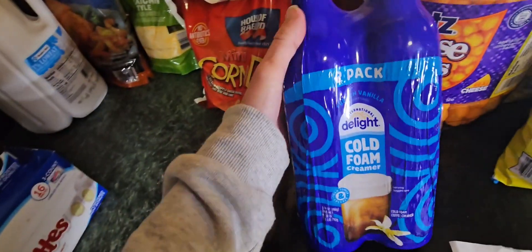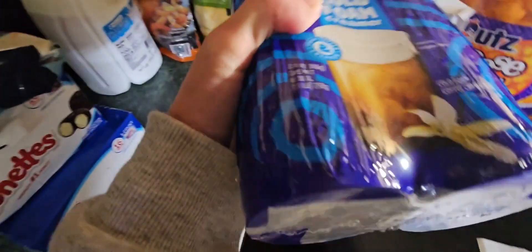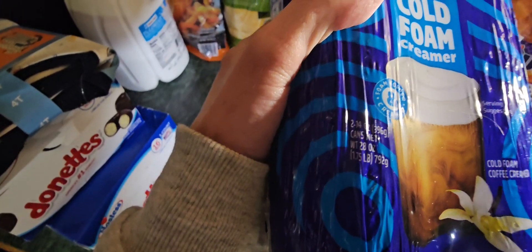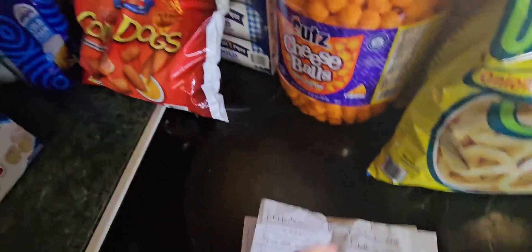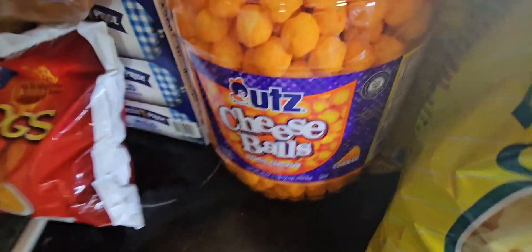Moving along to our very last cold item — the International Delight cold foam creamer in a two-pack for six dollars. It's just a little splurge item to put in the coffee. You get two 14-ounce cans. And moving along to what I have in front of me — a big thing of cheese balls at one pound 12 ounces, and those are $7.48.